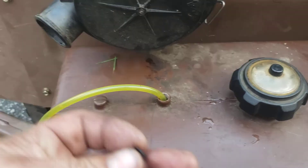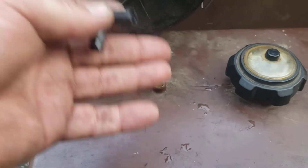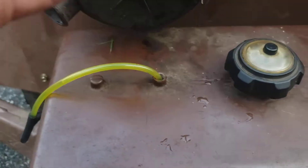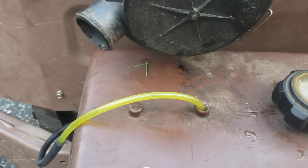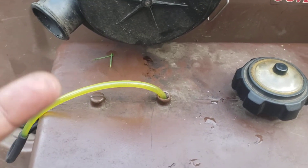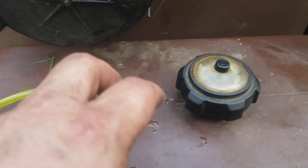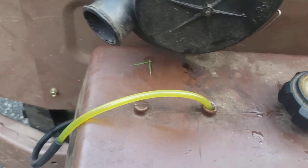The problem was actually that the fill neck — the tube, the suction tube, or the tube that goes down in here for the fuel — actually broke off or fell out. I'm guessing it probably broke off. So now there's a float and a fill tube down in there.